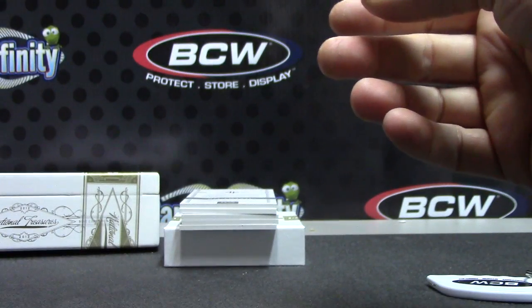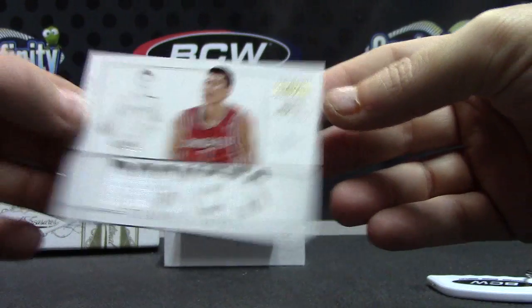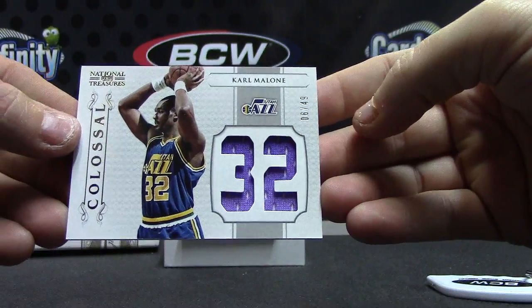Joachim Noah triple jersey numbered to 99. Jeremy Lin jersey 47 of 99 — not a nameplate, timeline. Karl Malone jersey numbered to 49, 06 of 49.